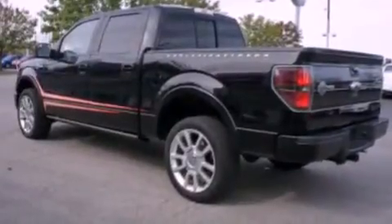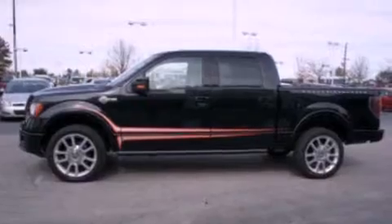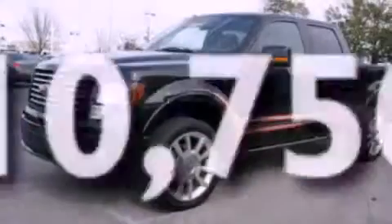Additional features include an engine immobilizer theft deterrent system, a low tire pressure indicator, cruise control, and this vehicle has less than 11,000 miles.